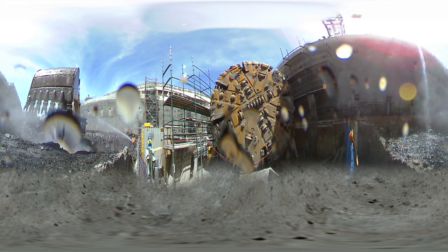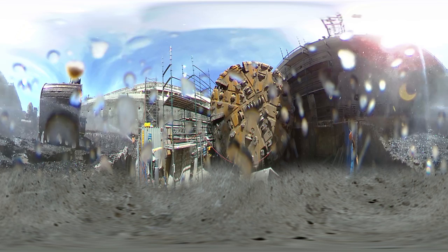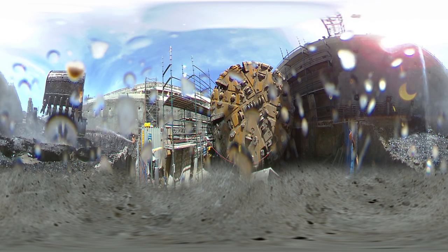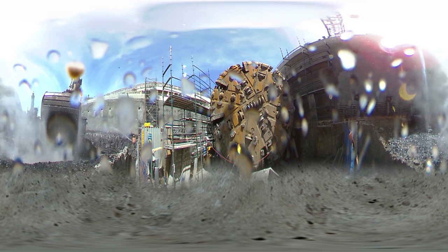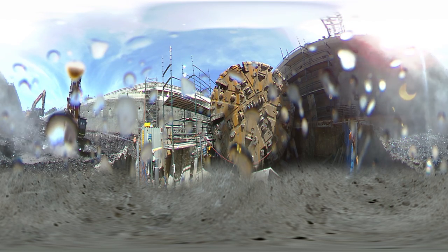From the first half of 2019, Sydney's new trains will be running through here every four minutes in the peak on Sydney Metro, Australia's biggest public transport project.